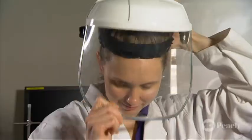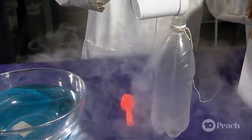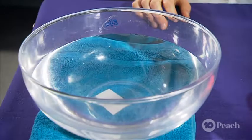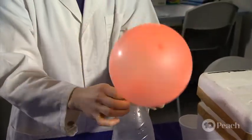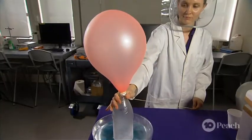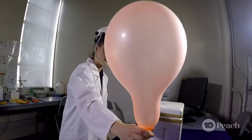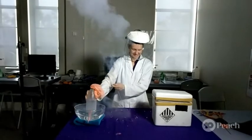For its next trick, can liquid nitrogen blow up a balloon? With just a small amount of liquid nitrogen in the bottom of a plastic bottle and a balloon over the top, we can see a state change taking effect. This bowl of water is much warmer than the liquid nitrogen, so it quickly loses its super-chilled temperature and warms up past the point where it remains a liquid. Once the nitrogen changes into a gas, it expands to 700 times its volume, heading up into the balloon and blowing it up.